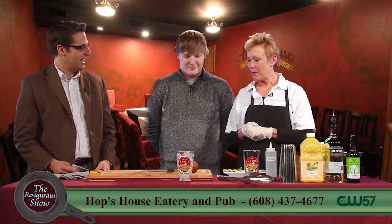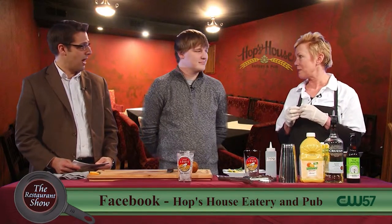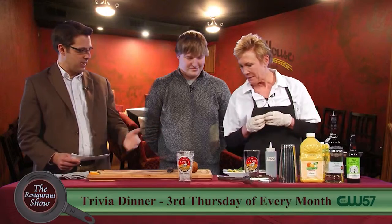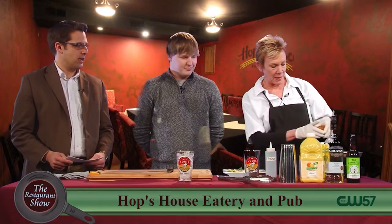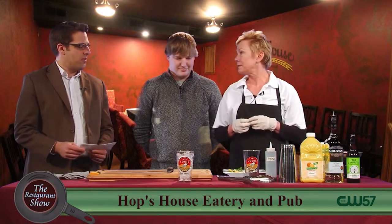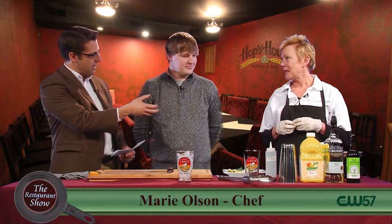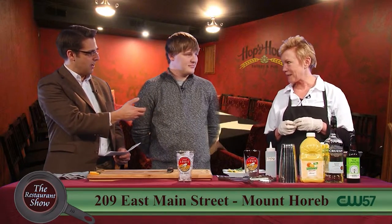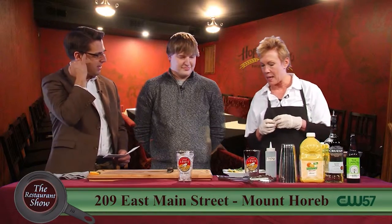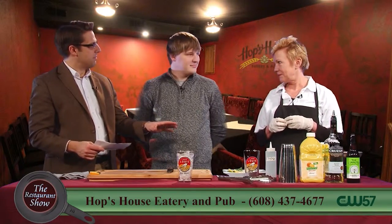Scotch eggs are a hard-boiled egg that we put raw pork sausage around, then do a three-step breading process, and then deep-fry them and bake them. We've already deep-fried them and now I'm just going to warm them up in a skillet because we don't have an oven here. So there are actually hard-boiled eggs in there, then raw pork sausage, then breading on the outside. We serve it with a mayonnaise, lemon, and coarse-ground mustard sauce.